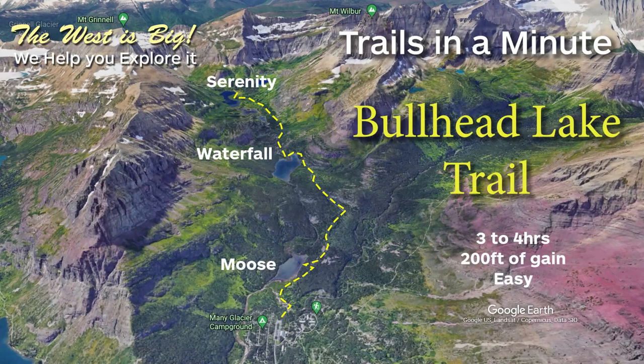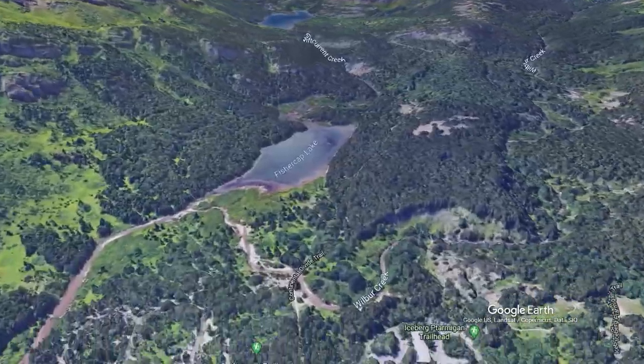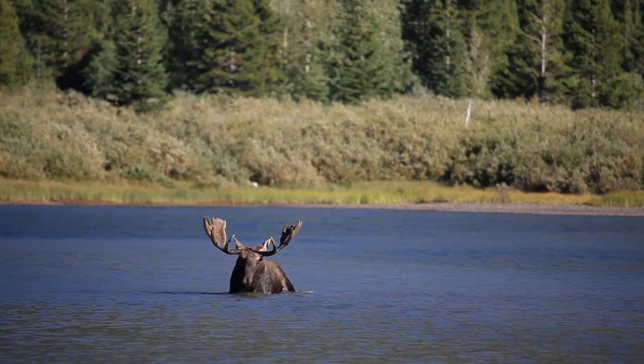Glacier National Park's Bullhead Lake Trail proves that great trails don't have to have a lot of up. It starts by the Swift Current Motor Inn parking lot. A side trail leads to Fisher Cap Lake, where moose love to feed — they're there almost every night.